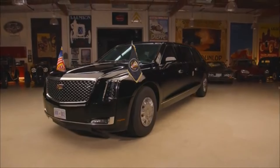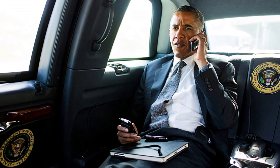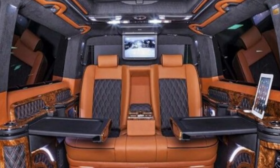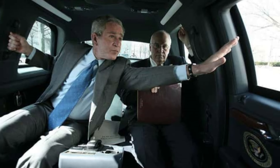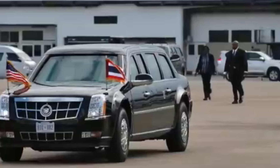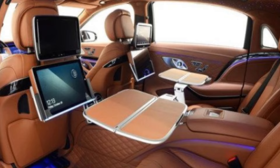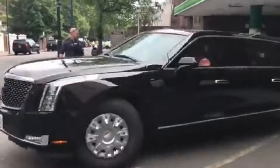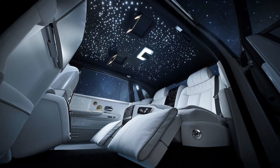While the Beast is renowned for its security and technology, it also prioritizes the president's comfort and convenience, transforming it into a mobile sanctuary. The vehicle boasts a luxurious interior with custom-made plush leather seating, providing maximum comfort for long journeys. The spacious cabin allows the president and accompanying officials to work or relax, with ample legroom and an ergonomic design tailored to reduce fatigue. The Beast is equipped with a fold-out desk for signing documents or holding meetings, an advanced climate control system, a refrigerator stocked with refreshments, and a secure storage area for personal items and essential documents.